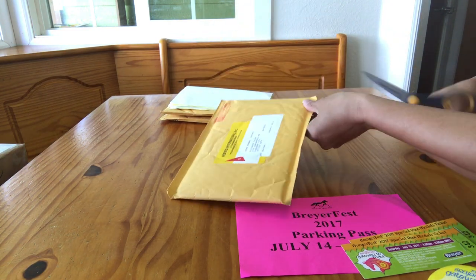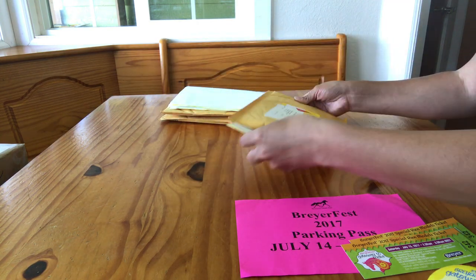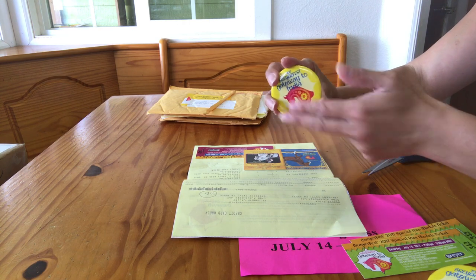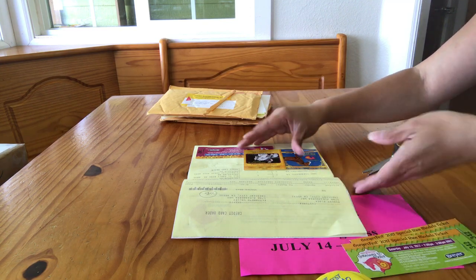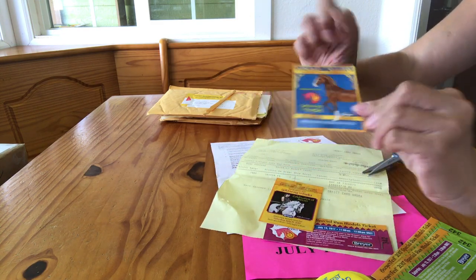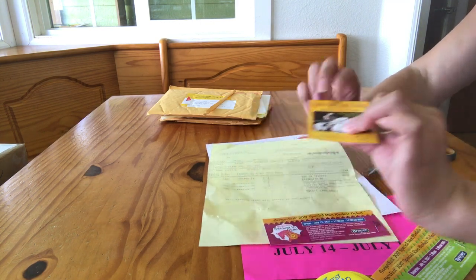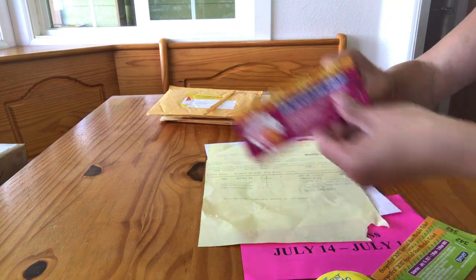And then this is our last ticket. This one is also the adult yellow button — the only tickets Breyer will let us purchase are adult tickets. We have another Nasruddin Celebration Horse redemption ticket, and these all come stapled so we need to invest in a staple remover because I've broken a lot of nails over these tickets. And then this is the Saturday evening Celebration of Horses ticket. And it looks like we have a Friday special run ticket, also number 342.